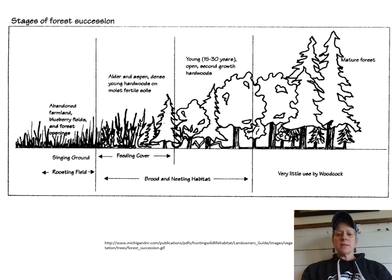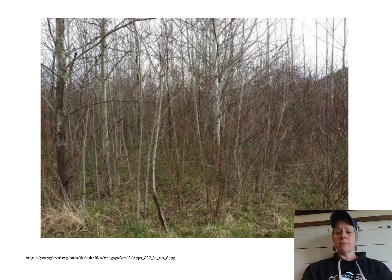These birds really depend on young forests. When we think about forest succession, we often think that big mature forests are the goal of restoration, but woodcock are really dependent on young, scrubby forest with a mix of shrub and grasslands on both sides. This allows them to hide and protect their nests from predators in the young forest, while the males have open grasslands for their mating displays. We have tons of this habitat at Bath Nature Preserve.